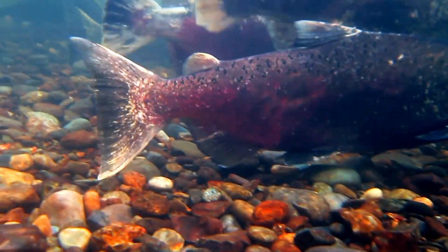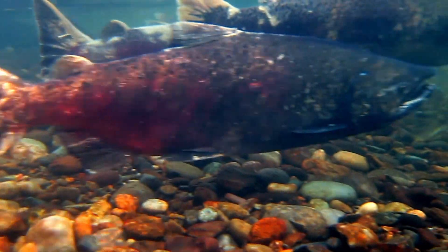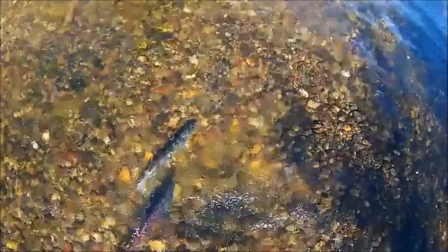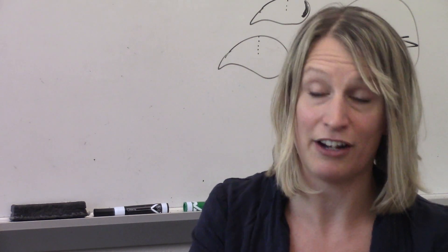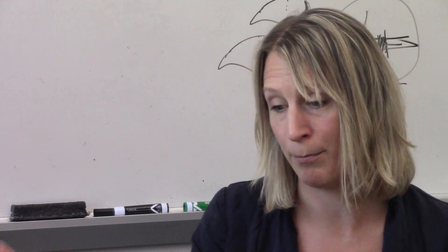And then it's ready to go to the ocean. They grow big and fat in the ocean. They come back to freshwater to spawn in their natal river, and they stay on their redd, which is the nest. And they create the nest in the first place using their body, their tail.